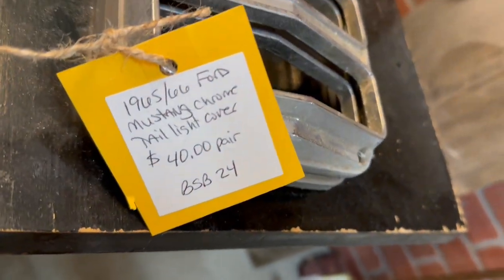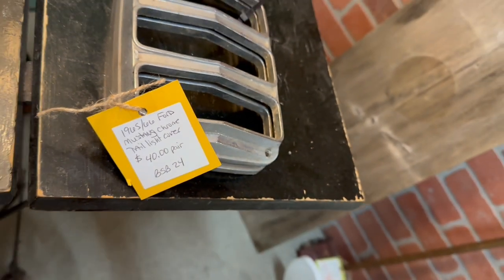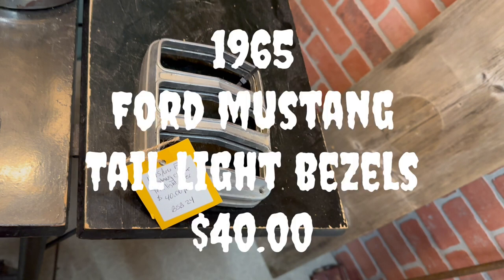I ran across a set of 1965 Mustang taillight bezels — there was a pair of them. What I've seen people do is take these taillight bezels, buy the red lenses, wire them up, put them on a long board, paint that board candy apple red, write the word Mustang in the middle, and it makes a fantastic wall display for your man cave. It just really looks awesome and will get a lot of compliments. This set was only $40.